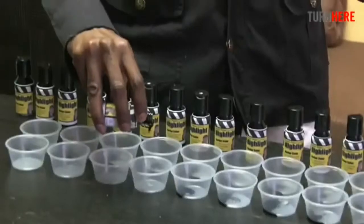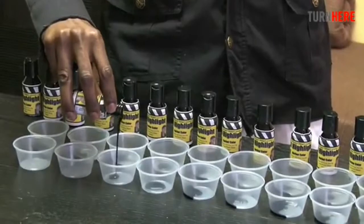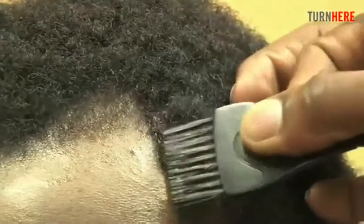It's a two-step system — product plus technique. Some may say, how can you get 20 applications out of this bottle? All you need is a drop. And with that one drop, you can do an entire head, because what you're doing is just the outline to create a more defined look.